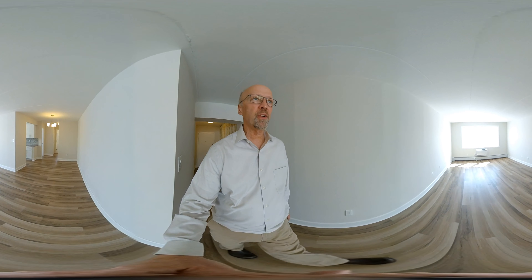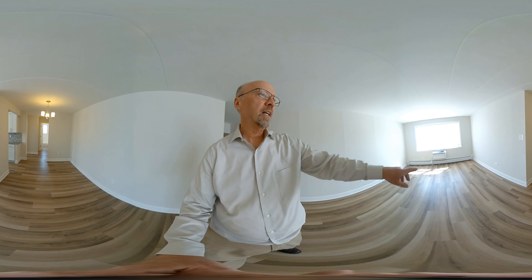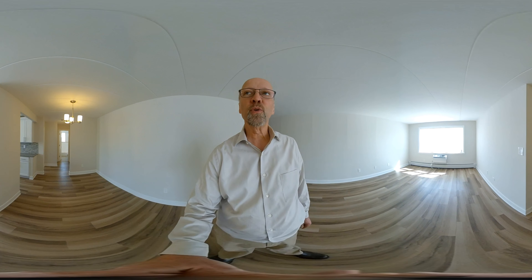The flooring here is brand new. The windows are new, shades are new. All the baseboard covers are new and there are two new air conditioning units, one here and one in the bedroom.